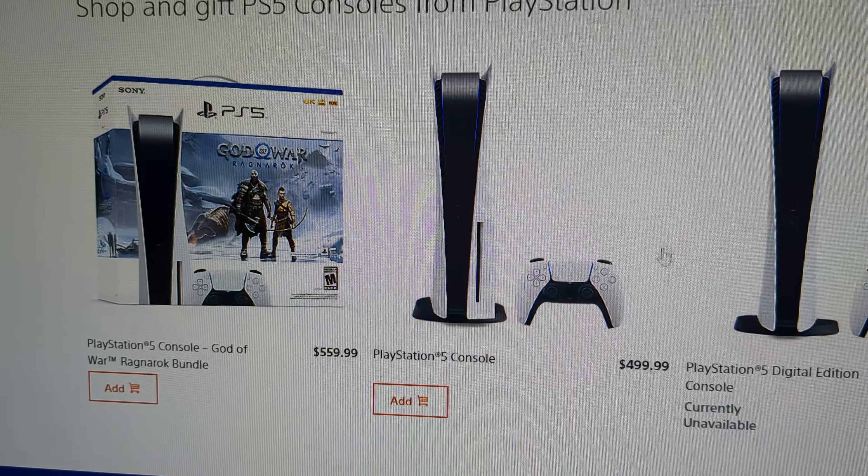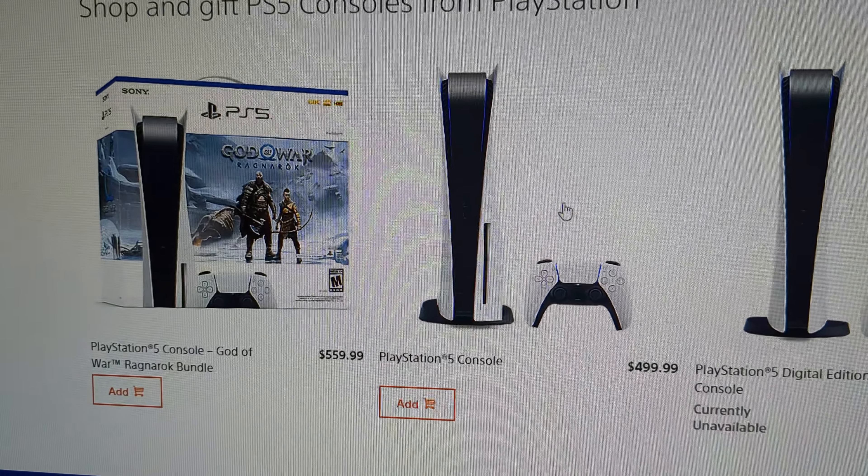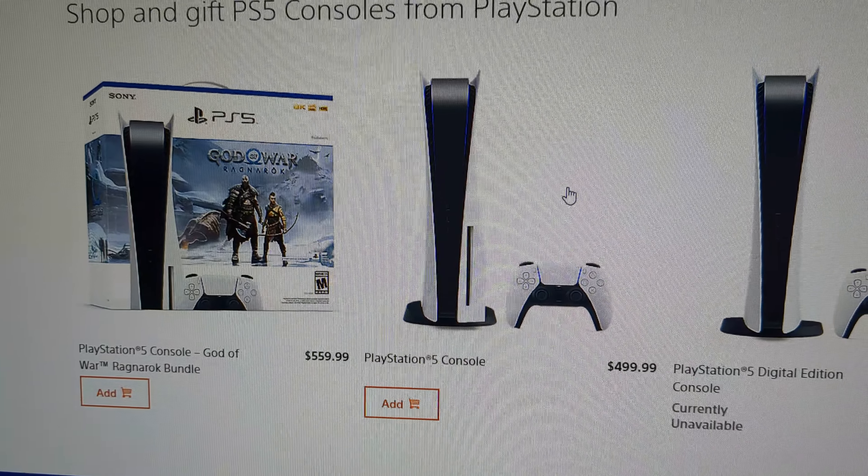Welcome back to another PlayStation 5 video. Both PlayStation 5s are available on the PlayStation website — the God of War edition and the regular $499 edition. The digital version is out of stock right now, but it goes in and out because a lot of people like it. It should be back in stock soon, but right now you can buy these two.